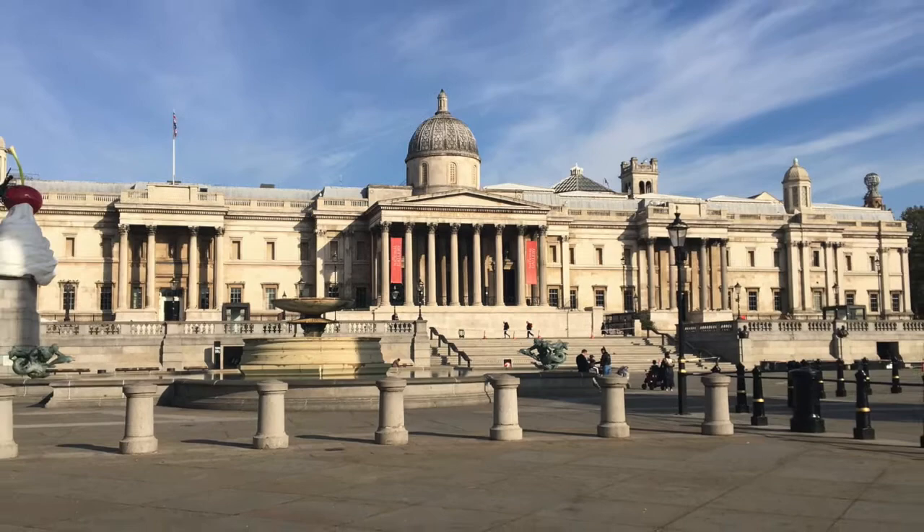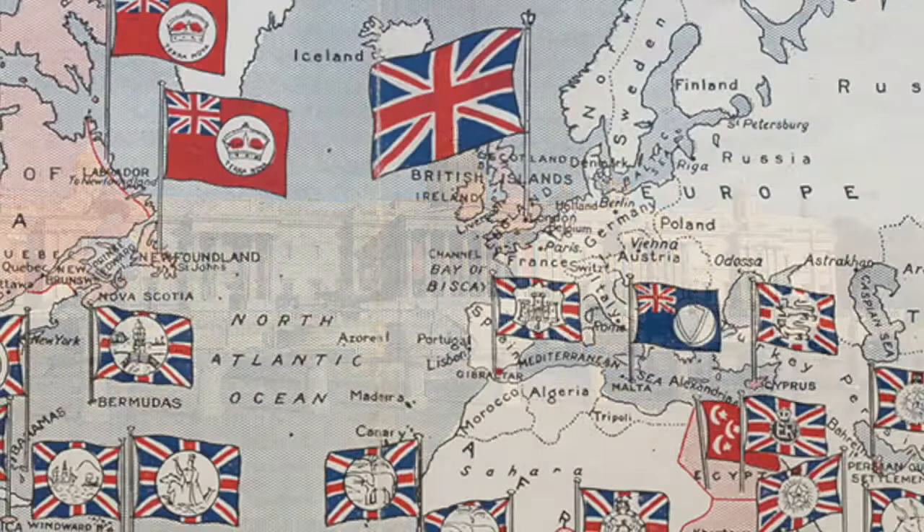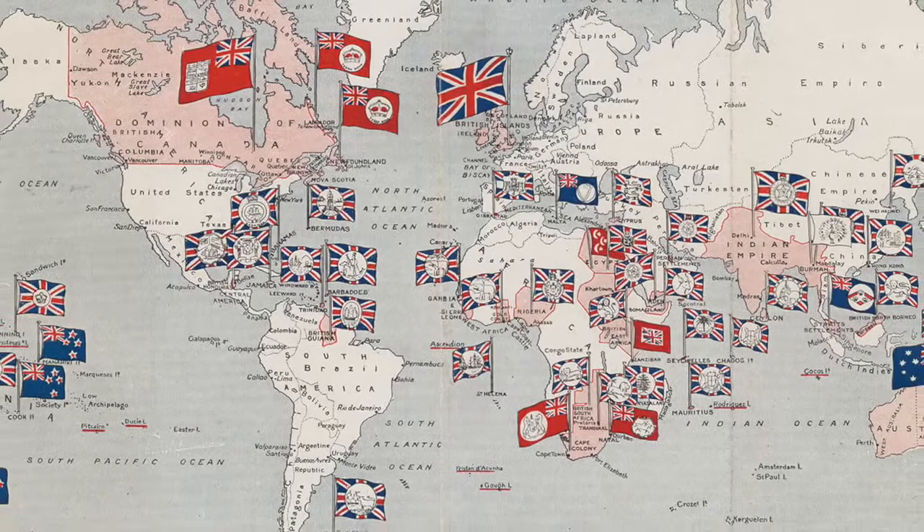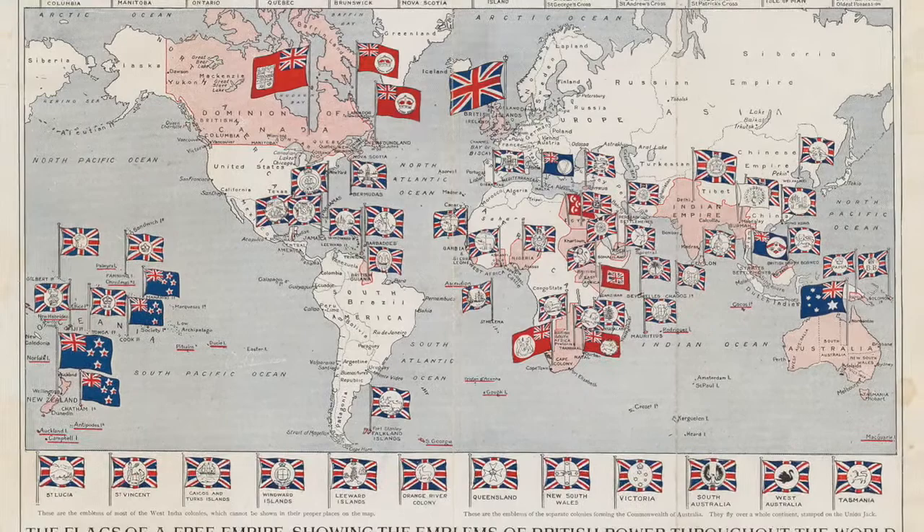On a simple level, the square commemorates a British war hero on a site at the centre of the country's capital city. In the 19th century, Trafalgar Square sat at the heart of the British Empire as much as it did London and the United Kingdom. Indeed, the naval superiority which Nelson secured at Trafalgar enabled Britain to expand and protect her empire for the next 100 years.